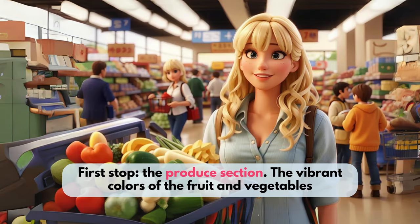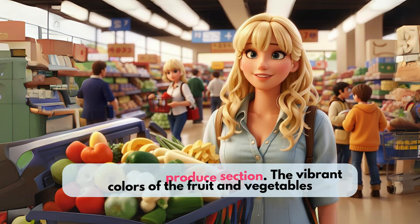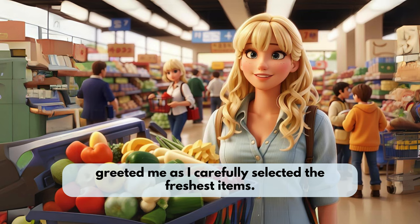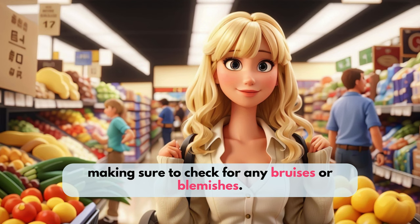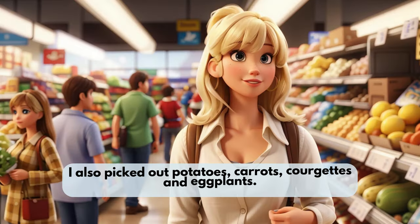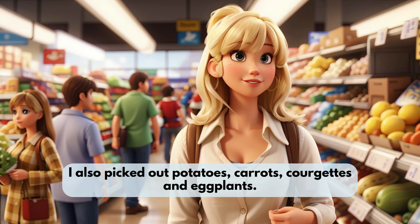First stop, the produce section. The vibrant colors of the fruit and vegetables greeted me as I carefully selected the freshest items. I picked out crisp lettuce, juicy tomatoes, and bananas, making sure to check for any bruises or blemishes. I also picked out potatoes, carrots, courgettes, and eggplants.